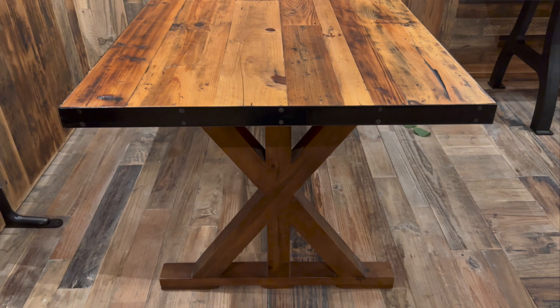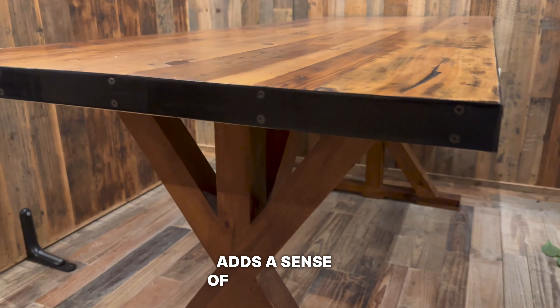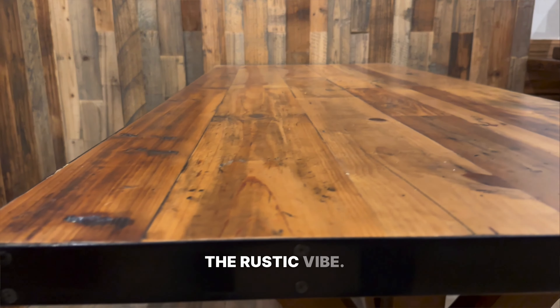Idea number one is a reclaimed wood dining table. Not only is this a sustainable choice, but it also adds a sense of history and warmth to your home. Choose a table with a rough textured surface to really emphasize the rustic vibe.